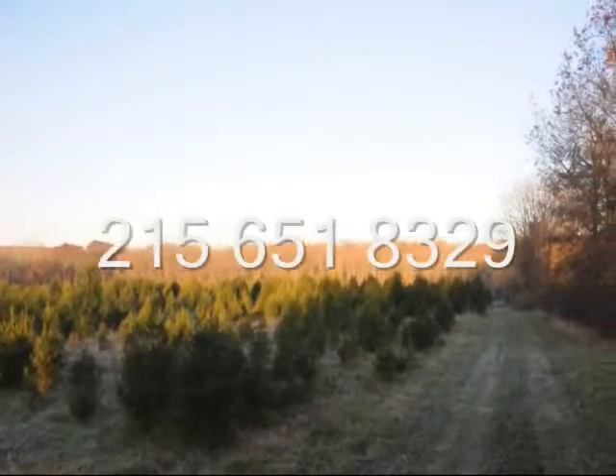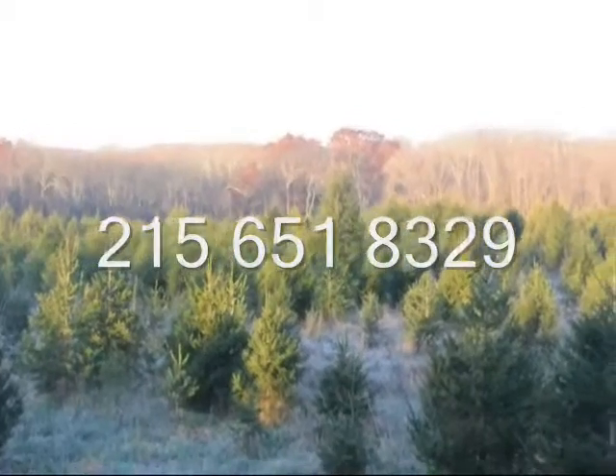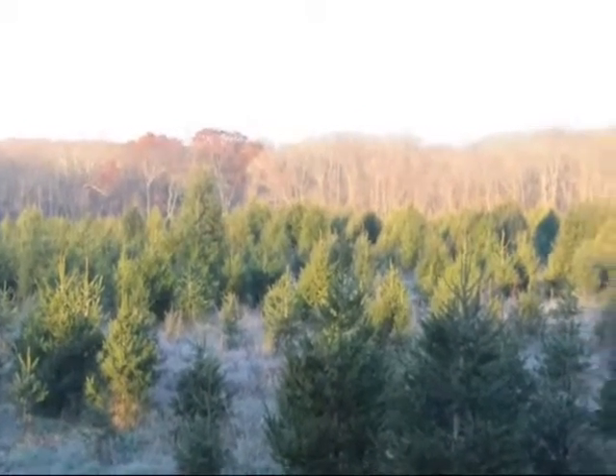Call us at 215-651-8329 and come to Highland Hill Farm to get your fresh Christmas tree this year.